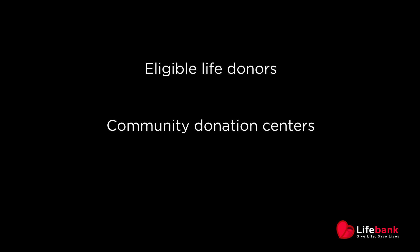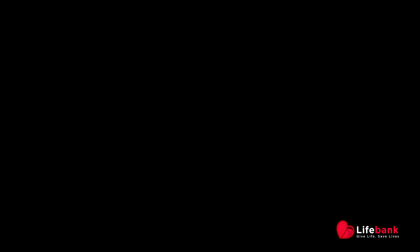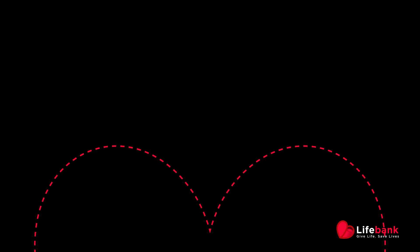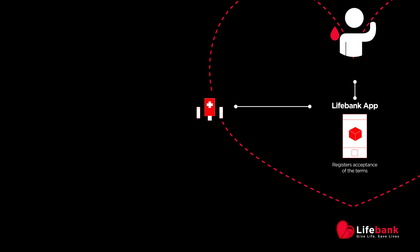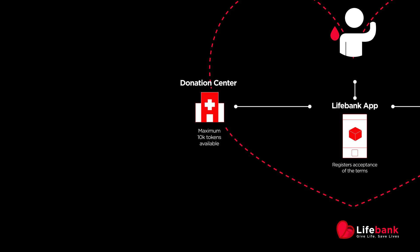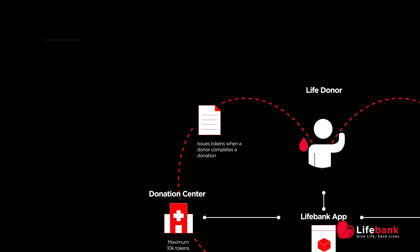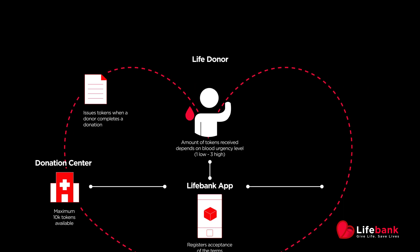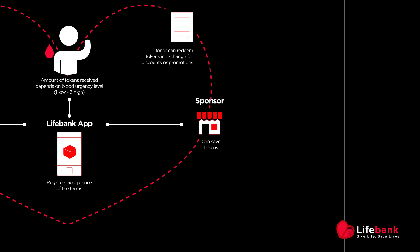LifeBank is an EOSIO-based app that helps local communities create a virtuous cycle of value exchange between three parties: eligible life donors, community donation centers, and participating local businesses we call sponsors. A potential donor can access the LifeBank app to find the closest donation center. The donor can then visit the center where they will be deemed eligible to receive a life token in exchange for a donation. Later, the donor can find local businesses where to redeem the token using the app.